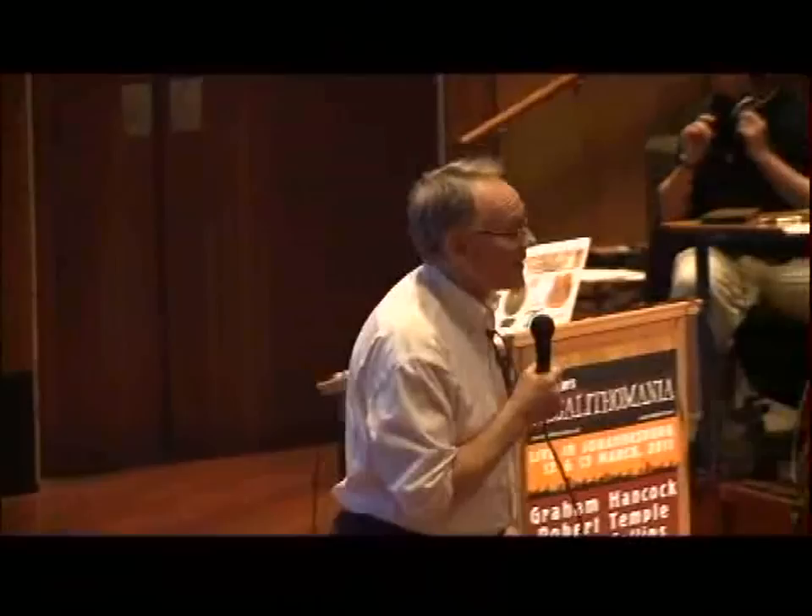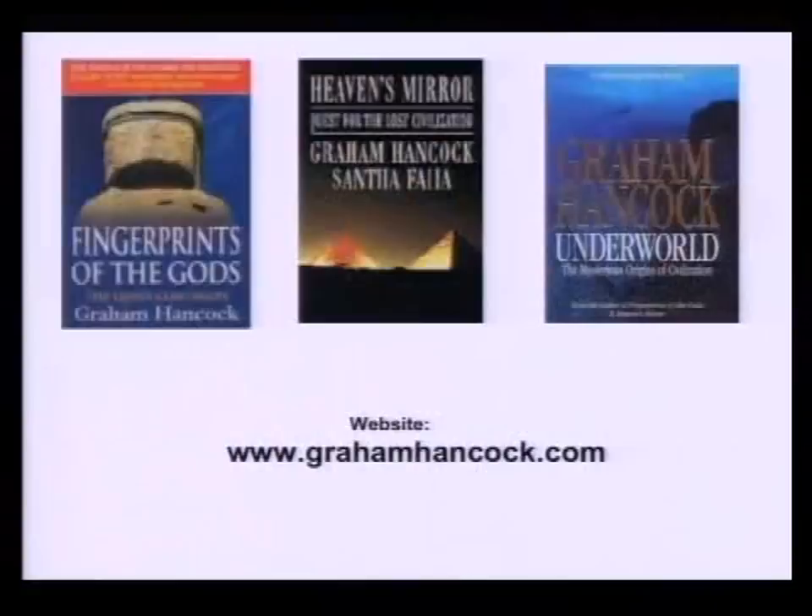I've been involved in these mysteries for more than 20 years. The talk I'm going to give tonight will range across material that is in all three of these books. If you want further information on them, that's the place to look. Unfortunately, none of my books are available here, but they can be obtained.